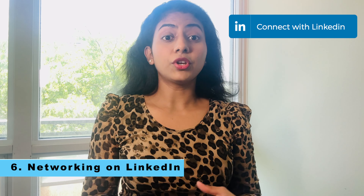Number six: start networking on LinkedIn and make meaningful connections, because meaningful connections will lead you to valuable job opportunities and referrals.